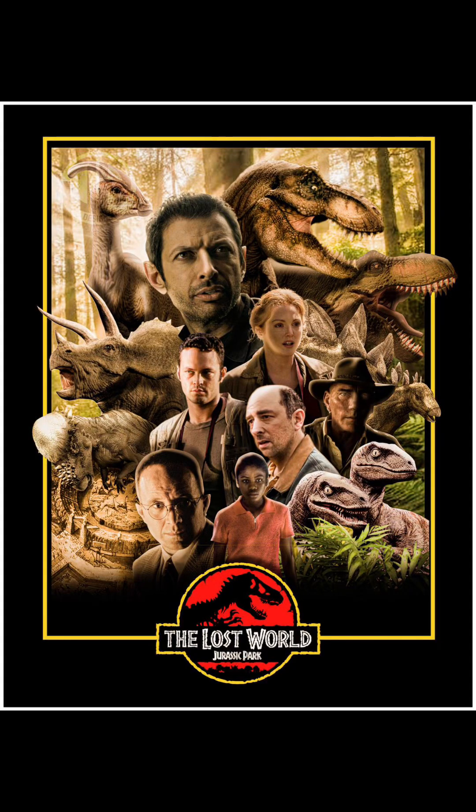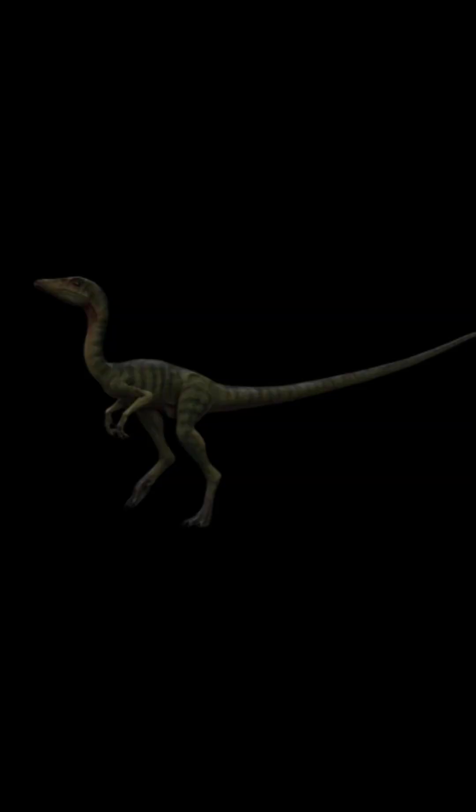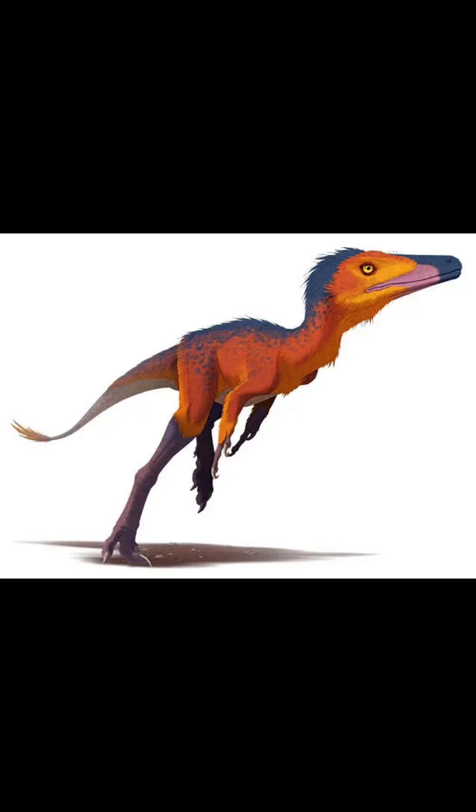What would a scientifically accurate The Lost World Jurassic Park look like? Starting with the Compsognathus, here's a surprise — you might expect me to tell you that Compsognathus was covered in feathers. Well, the scaly depiction has the potential to actually be correct. We have found potential evidence of scales on its legs and tail, so we can assume that some parts of the body were feathered while perhaps the legs and tail were scaly. A mix of feathers and scales is likely.